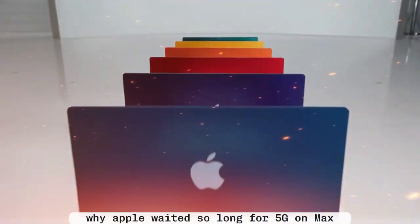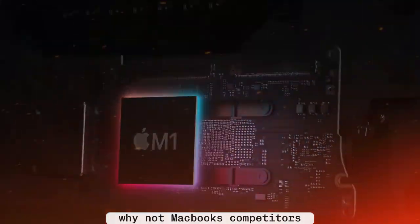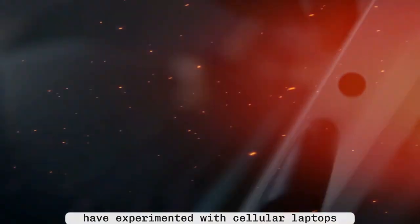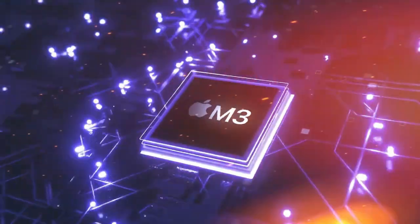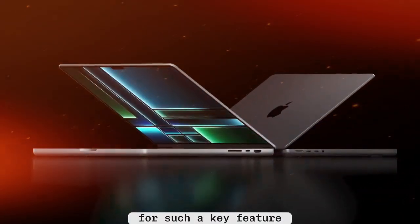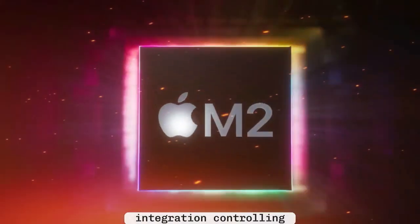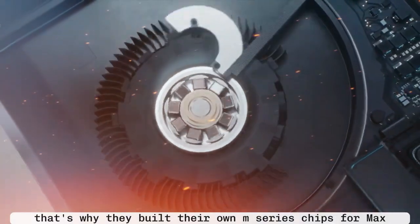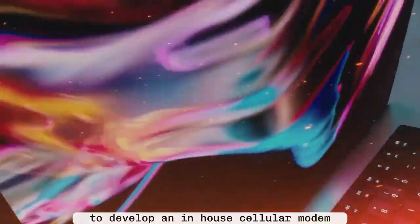Why did Apple wait so long for 5G on Macs? For years, people have wondered: if iPads can have LTE and 5G, why not MacBooks? Competitors like Microsoft and Lenovo have experimented with cellular laptops, so why has Apple stayed away? The simple answer: Apple never wanted to rely on Qualcomm or any other third-party supplier for such a key feature. Apple's strategy has always been about vertical integration — controlling as much of the hardware and software stack as possible. That's why they built their own M-series chips for Macs, and why they've been trying for years to develop an in-house cellular modem.